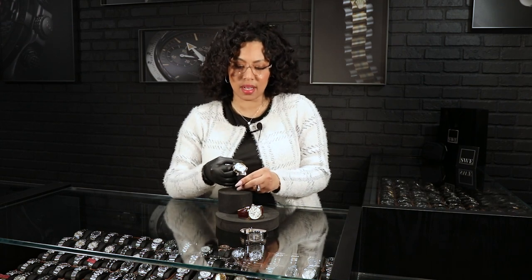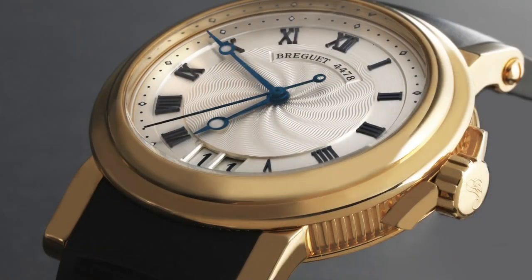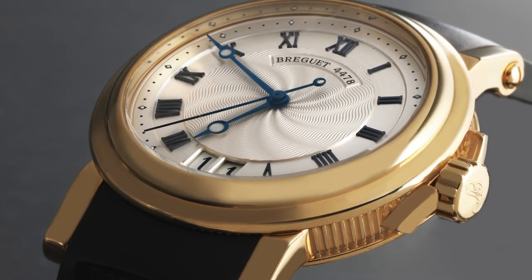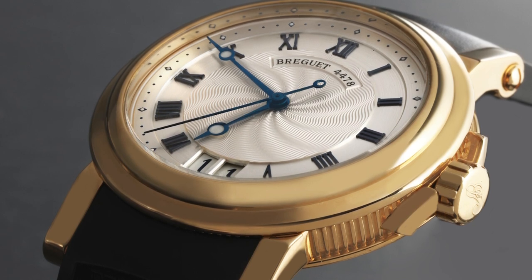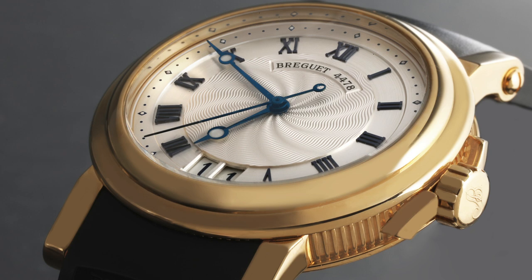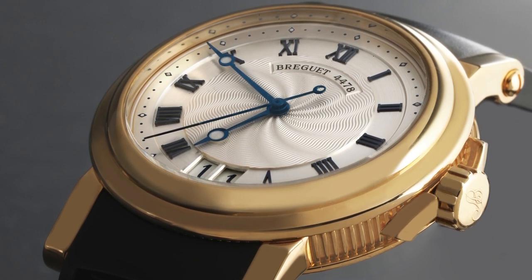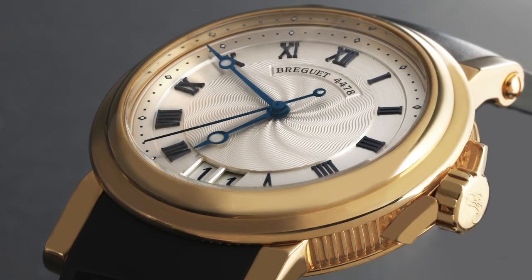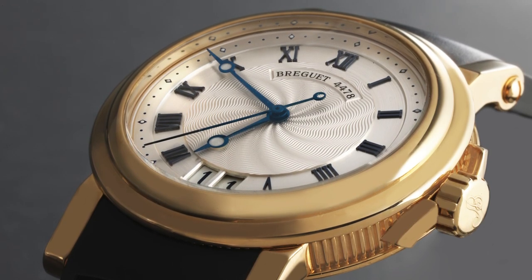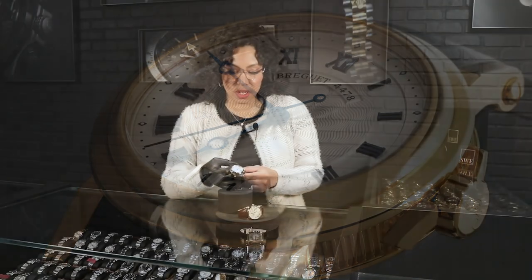Last but certainly not least is the Breguet Big Marine. When you think of Breguet, you think of watchmaking. Many of the brands throughout history have utilized their movements, and this particular watch was created by Abraham-Louis Breguet in the early 1800s — around 1815 — as a commissioned watch for the French Royal Navy. So it is a watch with a beautiful history.